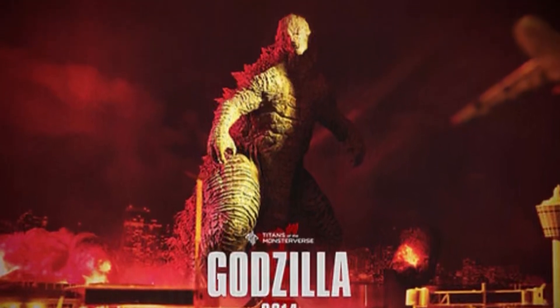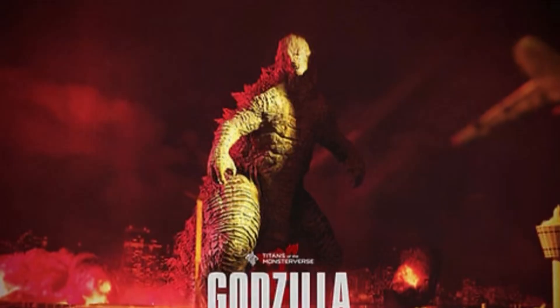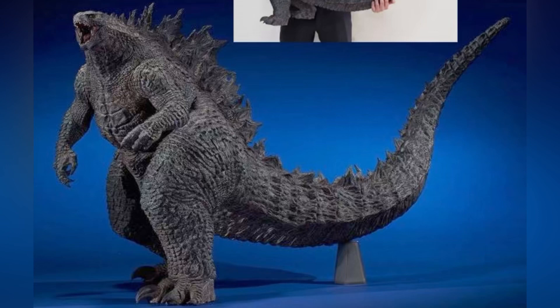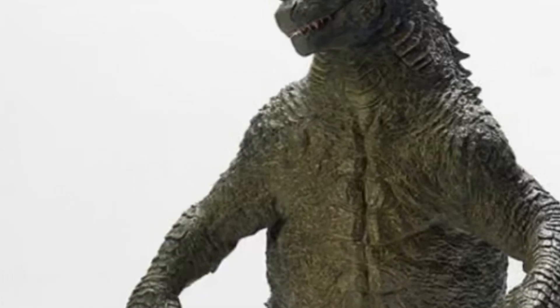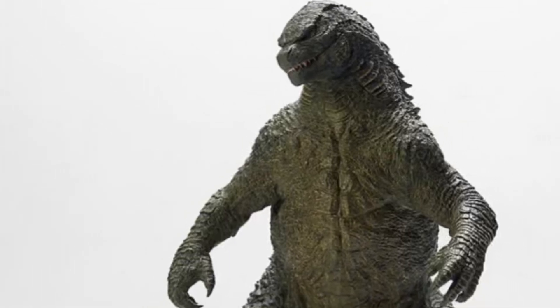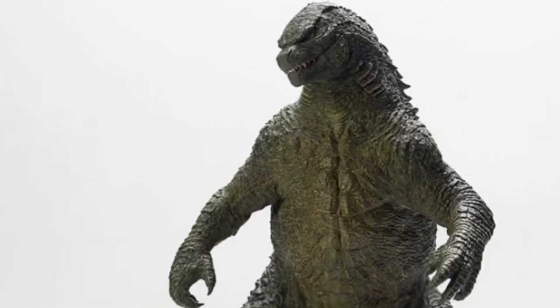While I would love to have this figure, unfortunately I think I'm just too limited on space and budget right now that I can't really get this one. I do have the X-Plus gigantic King of the Monsters Godzilla standard release back from 2019. But that was a great figure. After King of the Monsters came out and Godzilla vs. Kong, I much more preferred the updated look of Godzilla compared to 2014.